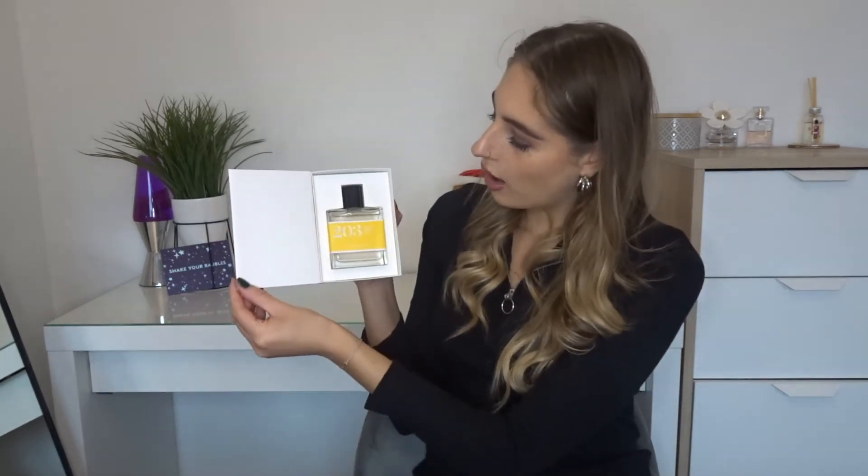Oh my god, it smells amazing — I can smell it through the packaging! That actually smells so nice. I don't know what I expected it to smell like but that smells really really nice. I really like how this is packaged too — it's got a little ribbon around the side and then it's like a little box that you can open.